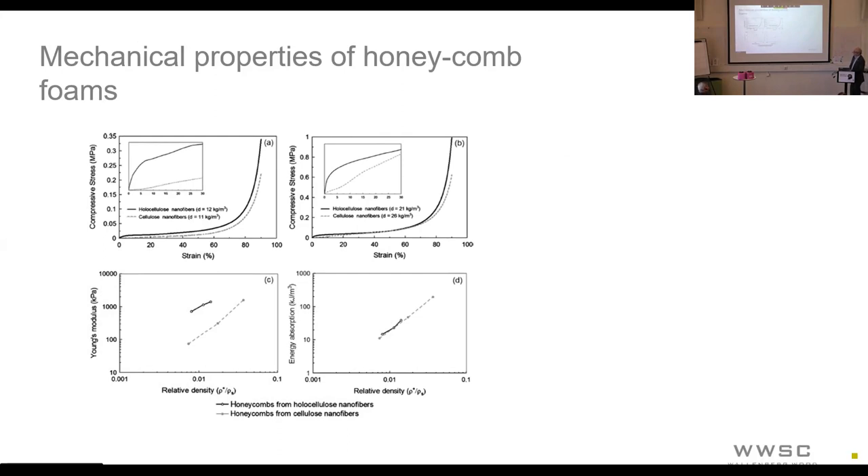Regarding the mechanical properties of these honeycomb foams, we have compression test results for two different kinds of foams — one having a density around 10 and one with a density around 20–25. The trace for the holocellulose is consistently lying above the trace for foams made using enzymatically prepared cellulose nanofibers. When it comes to the stiffness of these foams, the holocellulose-based ones are clearly stiffer. When it comes to total energy absorption capacity, they are more similar but still show a small trend above the normal enzymatic CNF.